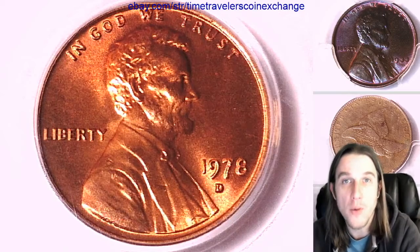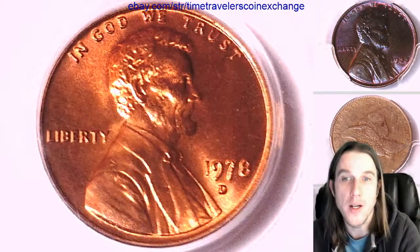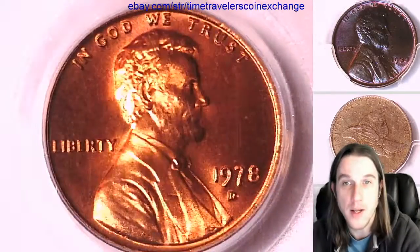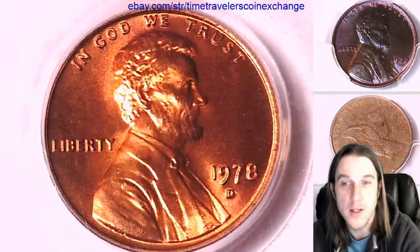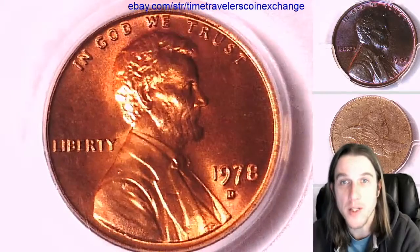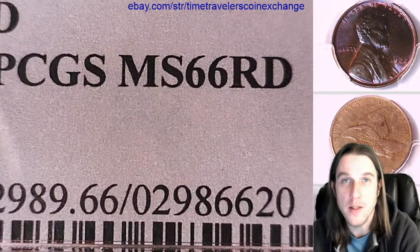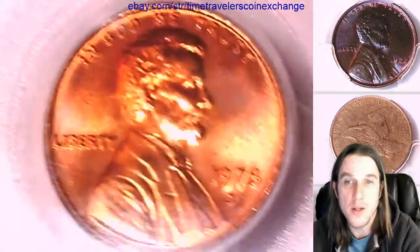Hello again everyone and welcome to Time Traveler's Coin Exchange. The next coin we're going to take a look at is a 1978 D Lincoln Memorial Cent. It's a business strike coin from the Denver Mint. This one has been graded by PCGS and they graded it Mint State 66 Red. We'll take a look at the front and then we'll take a look at the reverse.